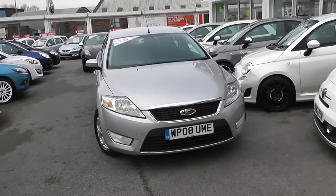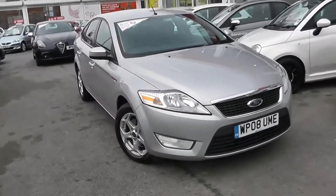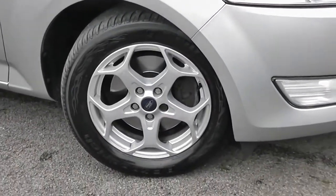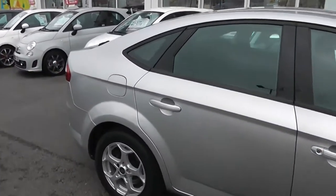Some of the outside features of this car are colour-coded bumpers. We have chrome surroundings around the front grille. We have large front headlights and front fog lights. We'll be able to show you we have 16-inch five-spoke Ford alloy wheels with brake discs all round, and very good tread on all of the tyres. We have colour-coded wing mirrors and door handles. It's a five-door with remote central locking.